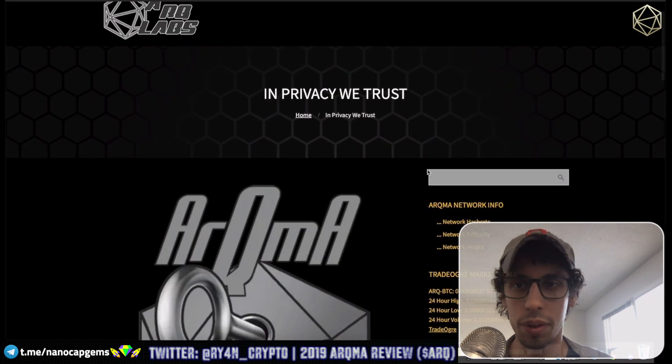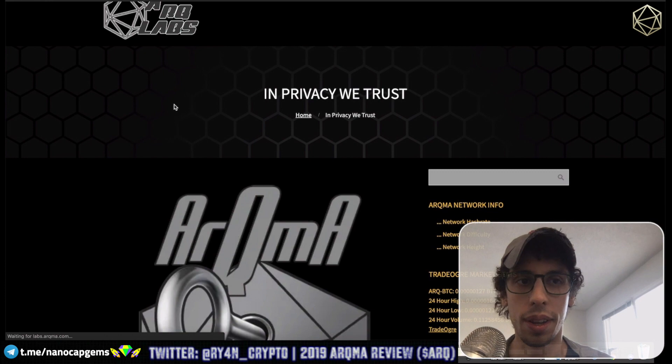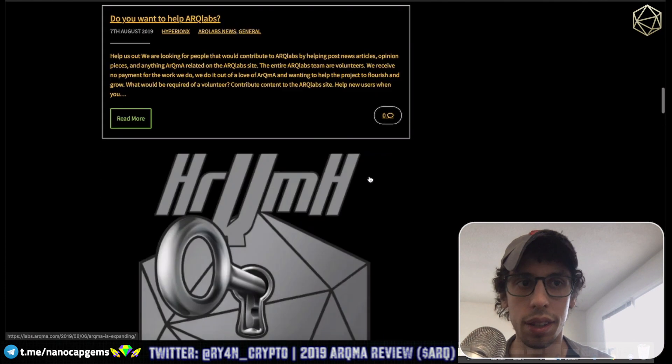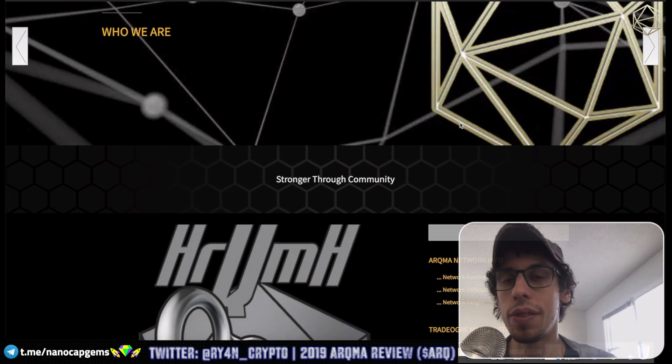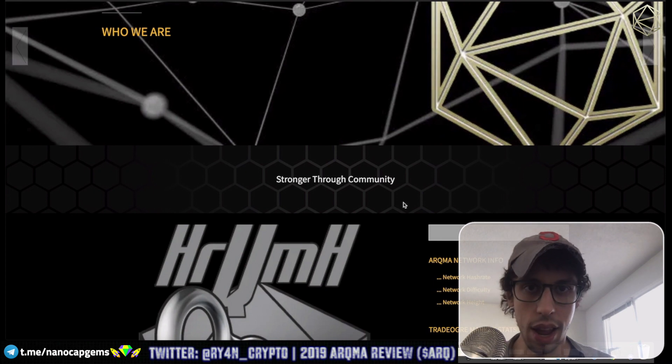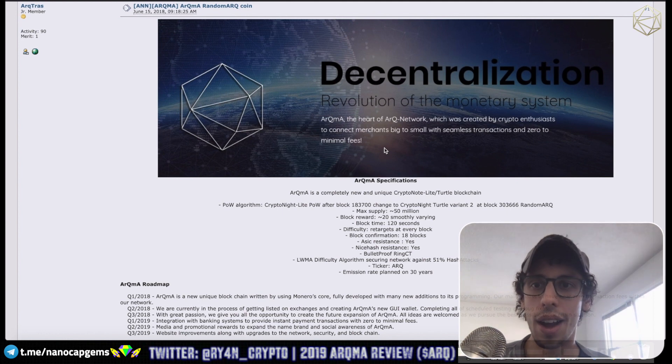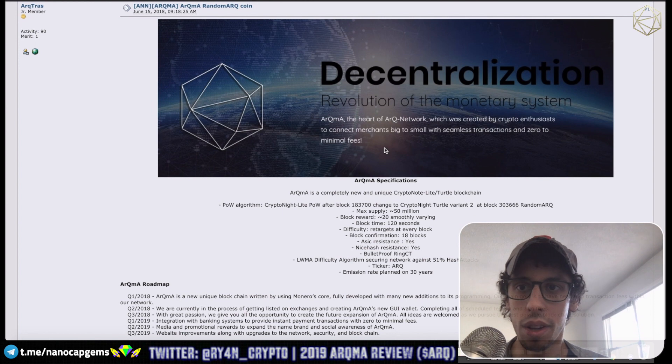ARKMA Labs is like their blog, and the community is pretty active on Discord and Telegram — you can check them out. Overall I'm very interested in this coin, it really catches my eye. I like that it's a privacy coin with its own twist — it's been customized and modified from the base.